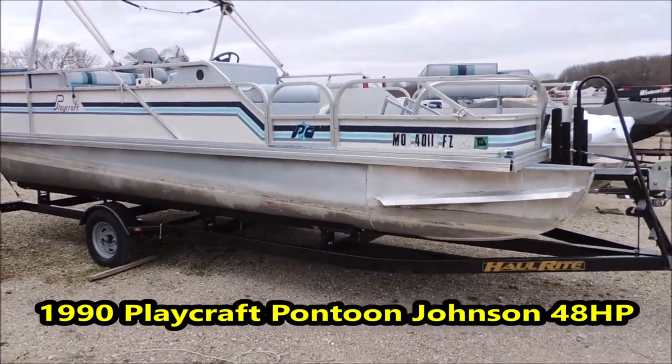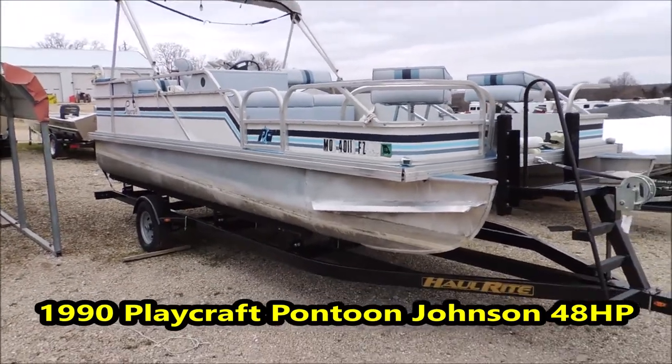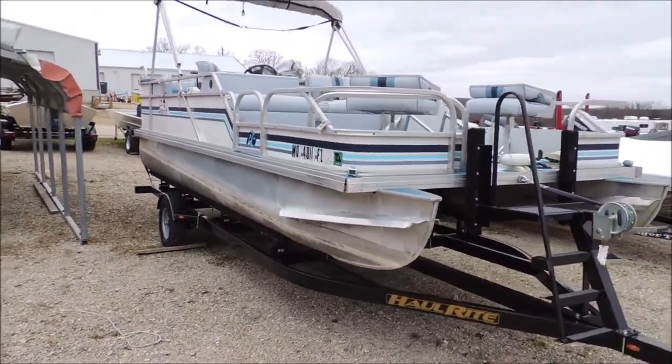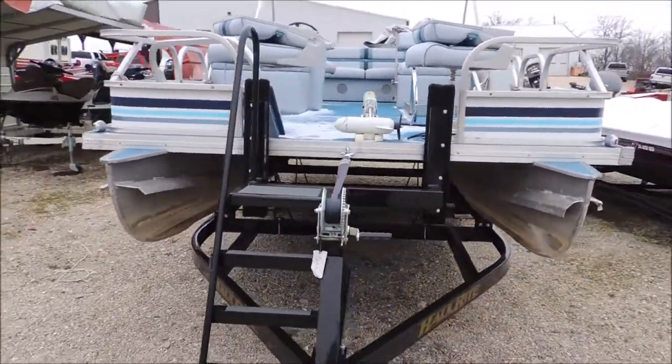Hey guys, Jeremy here at Cowtown. What we have here today is a 1990 Playcraft 20-foot pontoon. This boat is sitting on a 2016 model trailer that was bought new from us a few years back.